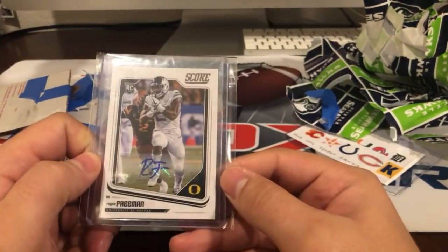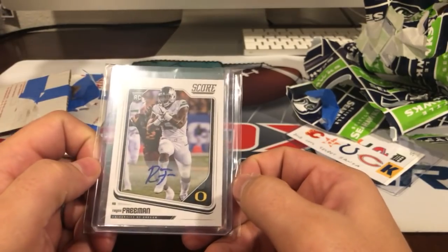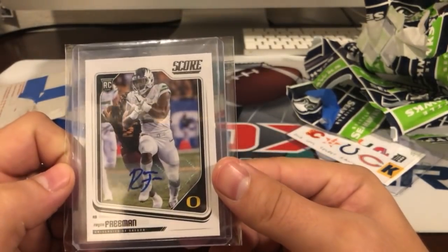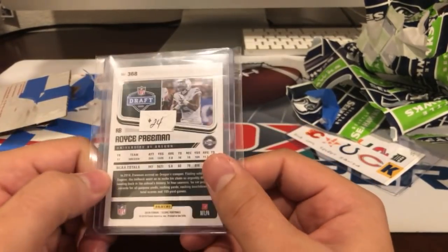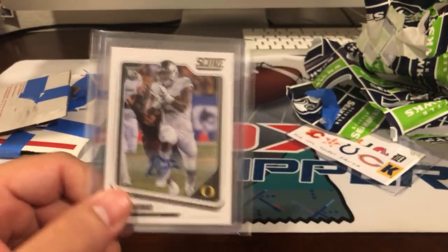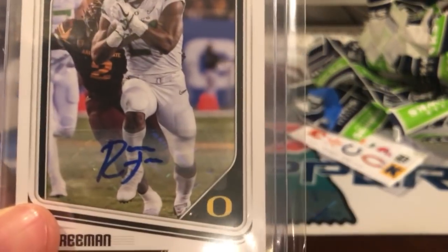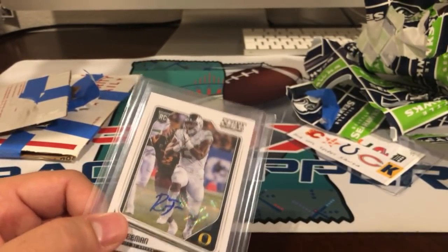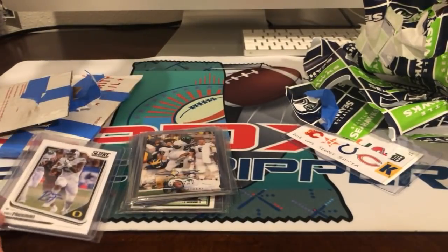Oh, Royce Freeman auto out of Score in the Oregon University set — very nice. I wish he had a better auto; 'RF' doesn't leave much to be desired. But it's alright — we got spoiled with Marcus Mariota's auto.